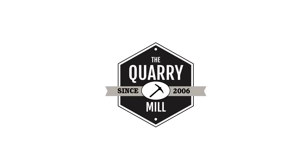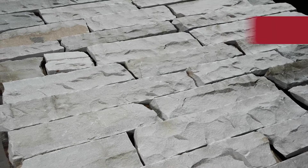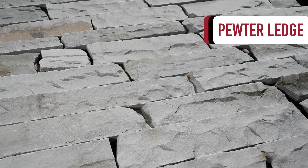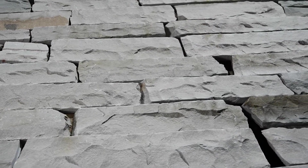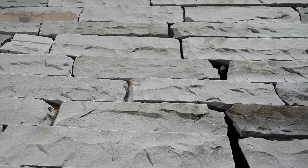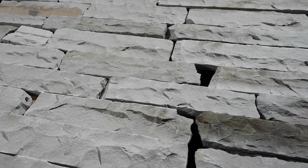Welcome to the Quarry Mill. Pewter Ledge is a natural thin-cut sandstone veneer. The stone showcases the interior part of the natural sandstone slabs, exposed by breaking or splitting them with a large hydraulic press.